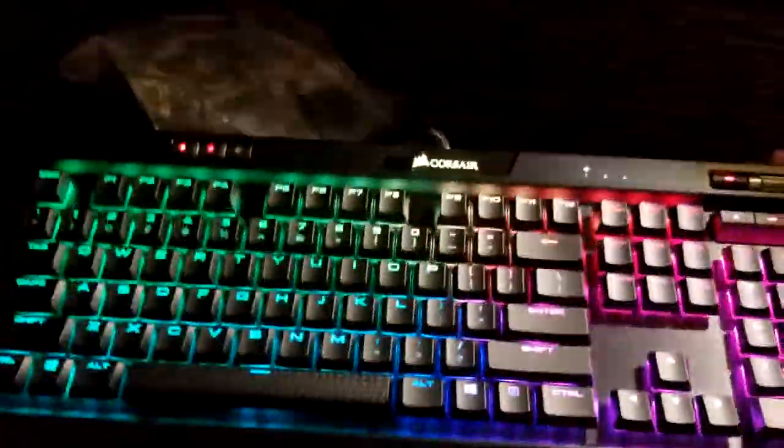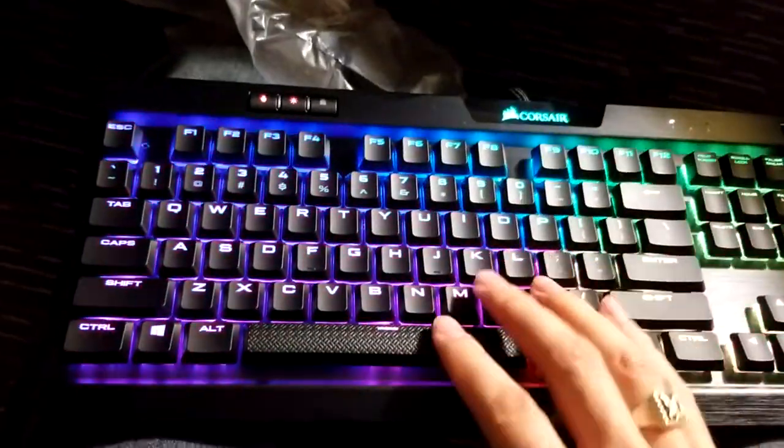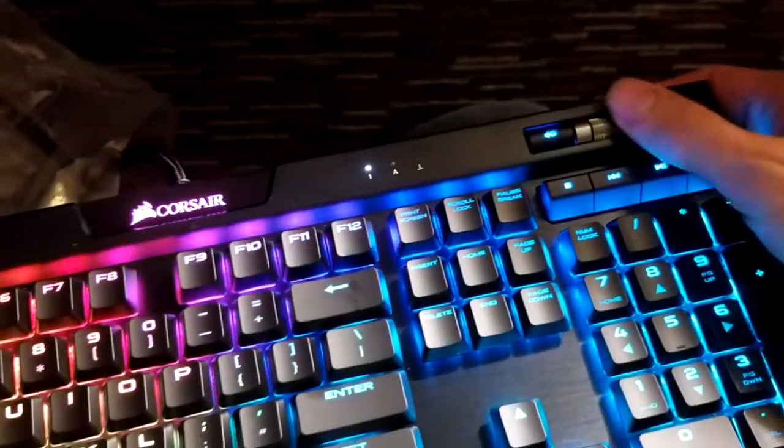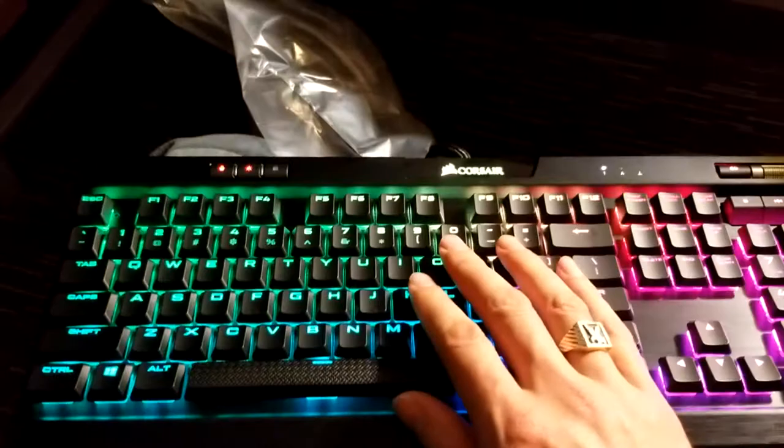The K70 has lots of nice features, it's a good heavy sturdy build, it's mechanical, the RGB lighting effects are cool. It's got a volume knob, media buttons, and a nice USB expansion port - that's really nice because as you can see I'm doing file transfers right now as I make this video.